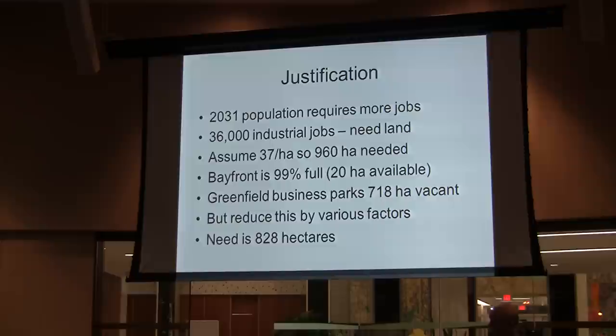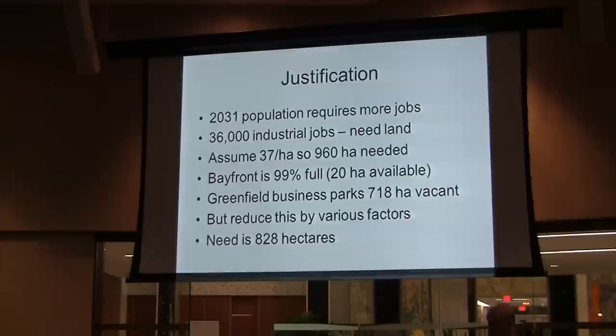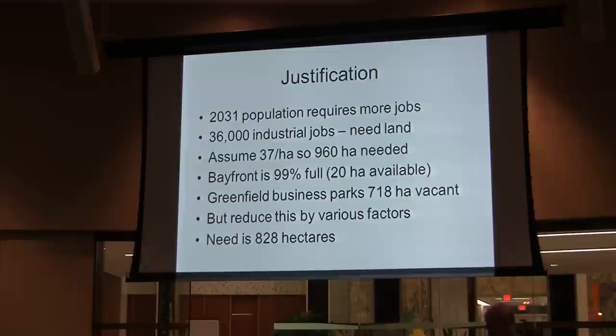Greenfield Business Parks — the city number for that is 718 hectares. These are lands already in the urban boundary, already designated for industrial development, and in many cases already serviced. They include areas such as the North Landbrook Business Park, the Stoney Creek Business Park, the Lancaster Business Park, and the Airport Business Park. By a complicated set of calculations, they are able to reduce this by various factors to conclude that they need another 828 hectares. So you take 960, you subtract 718, and you get 828. Those are all going to be issues within the hearings coming up.